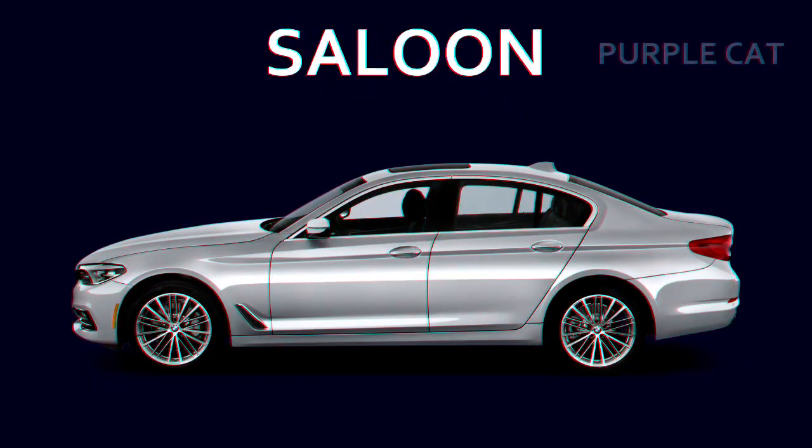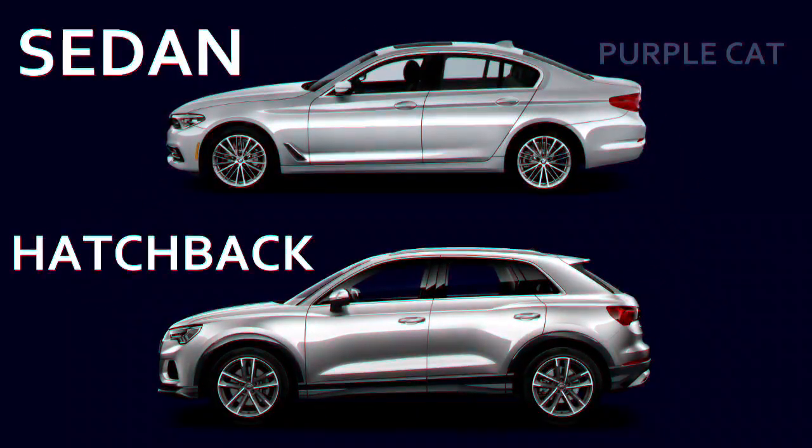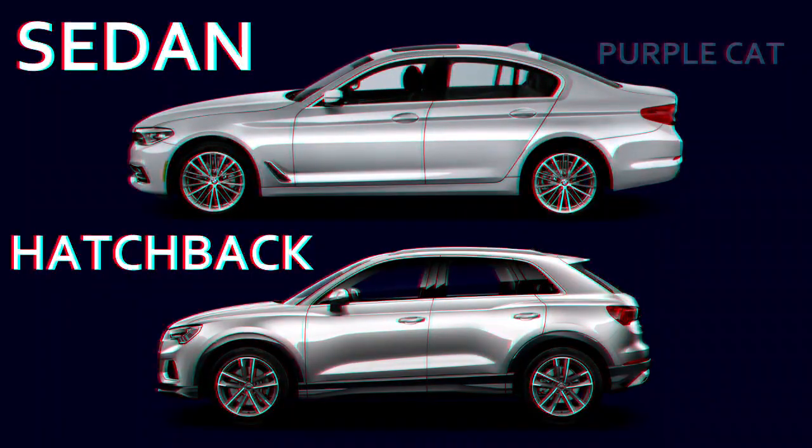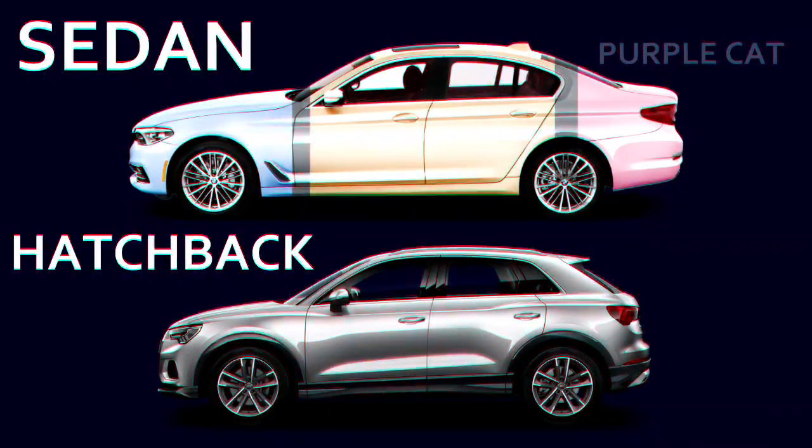Sedans, also called a saloon. They look similar to hatchbacks, but there's a vital difference. Sedans have three compartments: the engine compartment, the passenger cabin, and the cargo trunk or boot.